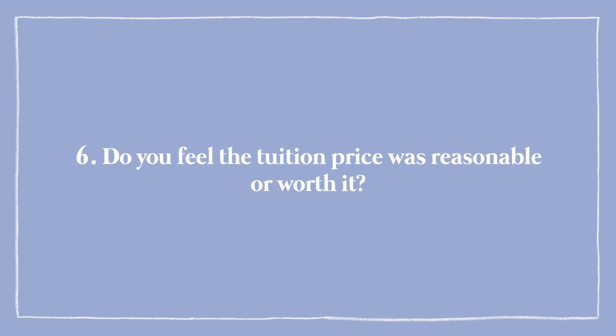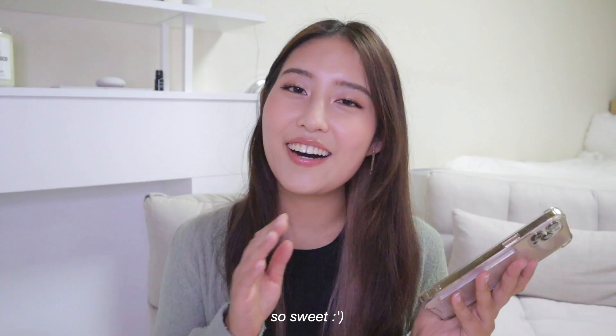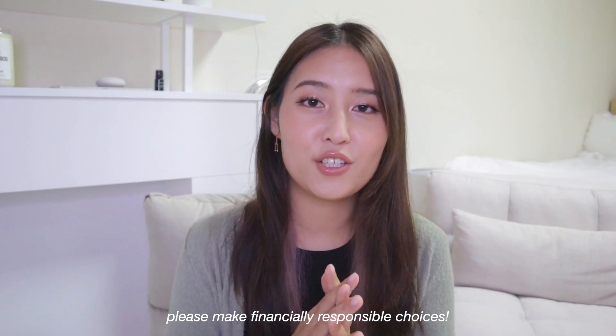Do you feel the tuition price was reasonable or worth it? These questions are super subjective because everyone comes from a different economic standpoint. Compared to US tuition prices, I think it's super reasonable — US tuition prices are crazy. I think it's worth it. A lot of people pay that $1,500 to $2,000 just for the visa and to be able to stay here and learn Korean. Obviously I don't recommend it if you don't have the money — make sure to save enough. Personally I think the class is worth it and my Korean is getting a lot better because of it.